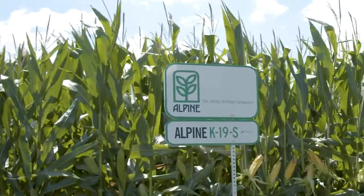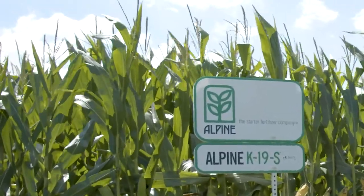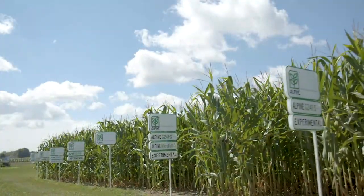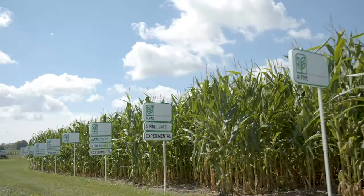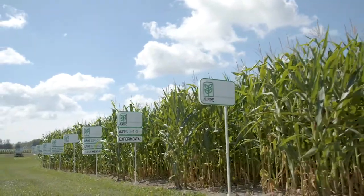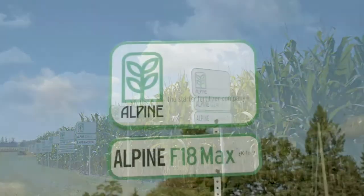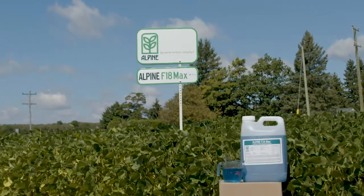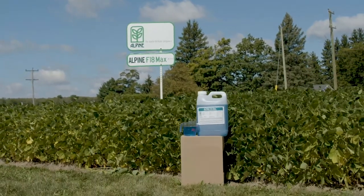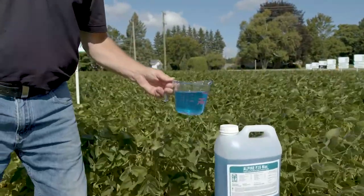One is in the marketplace this season: our Alpine F18 Max. It's a foliar product designed for all crops at a low usage rate. The other product, which isn't in the marketplace yet — we're demoing it as well as extensively using it in our research trials — is called Alpine K19S. It's a different product for Alpine in that it's a companion for UAN solutions and co-applies with them on corn crops at side dress or y-drop timing.